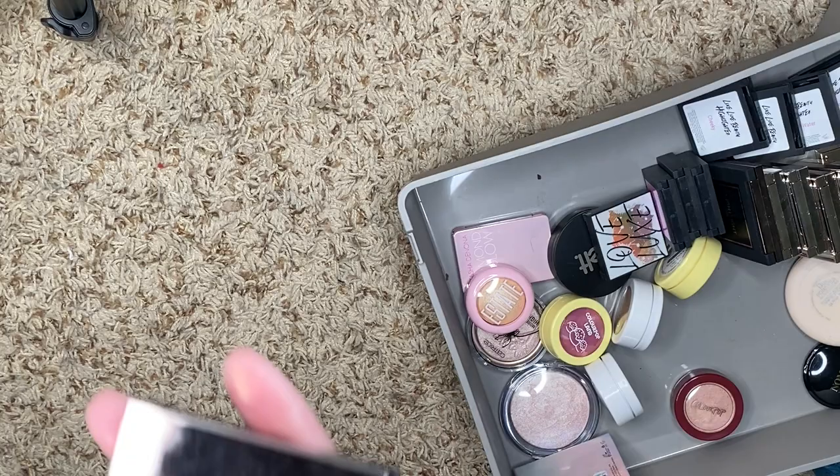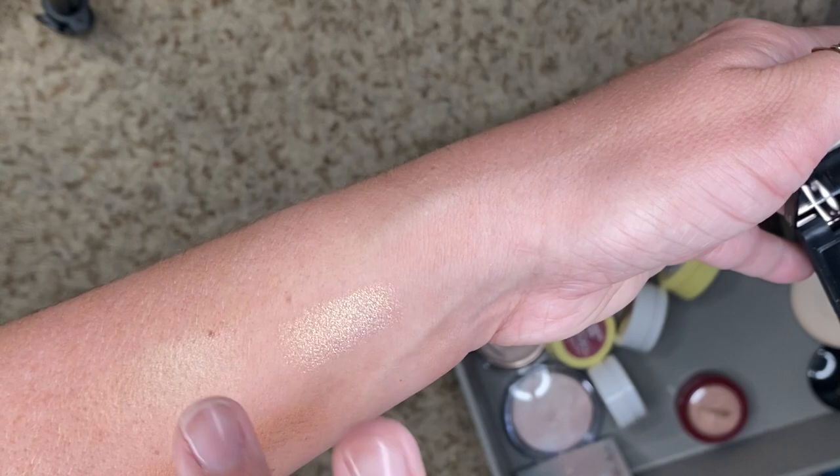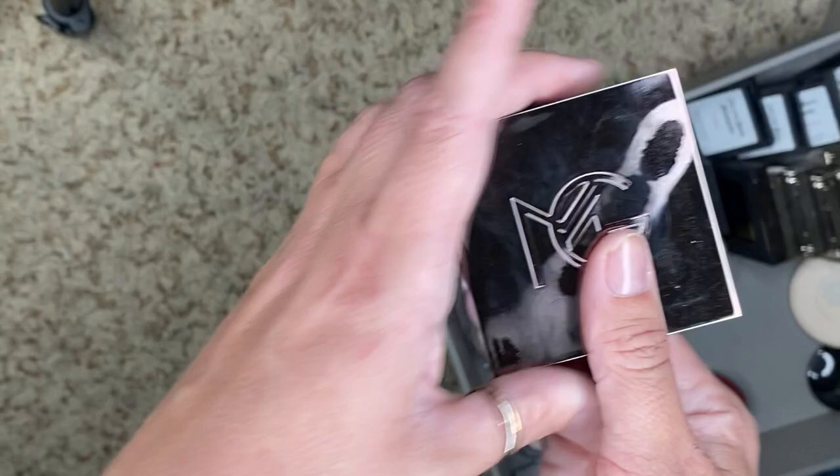We have one from Makeup Geek in Lit — one of their Duochrome Highlighters. It's got a little bit of a shift. It's a little more subtle, especially compared to others, but I'm going to keep it. I do like it.